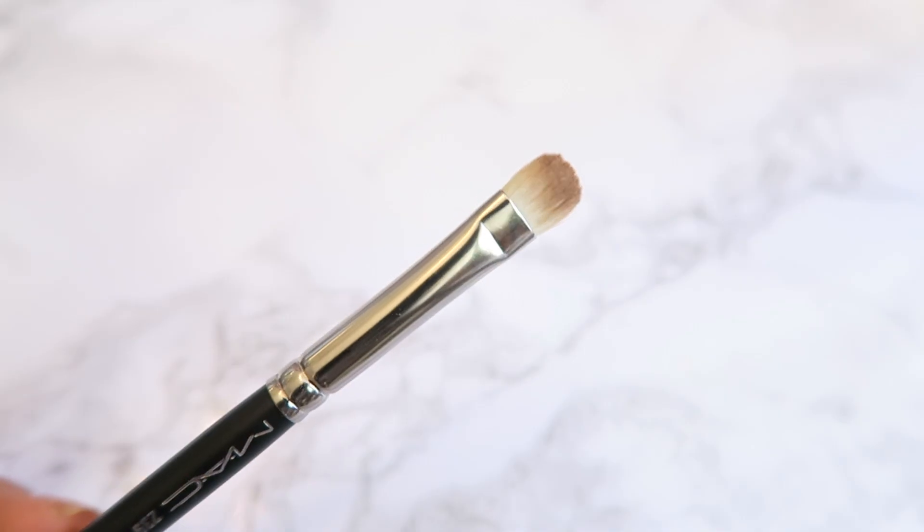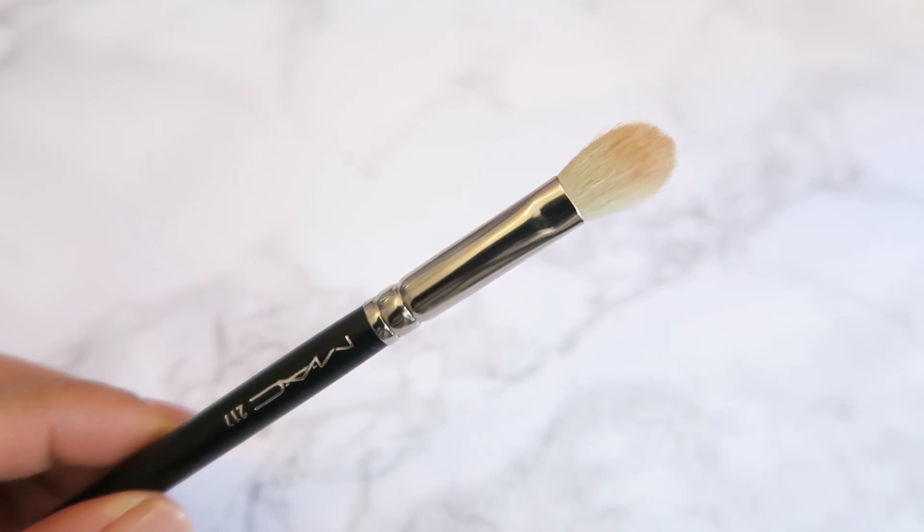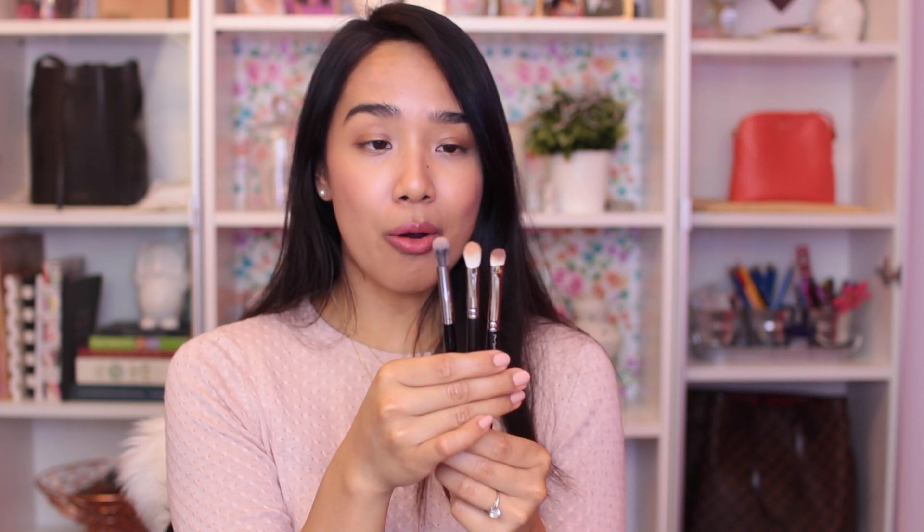Moving on to a few MAC things I picked up — I got two MAC brushes because I didn't have any. I got the 239 brush, which they call the shader brush — it's a flat, dense brush that's great for packing on color on the lid. And then I got the infamous 217 brush, which I think they call the blending brush — it's really great for putting on color and blending things out. Using just these three brushes, I've been able to do pretty much any makeup look with any neutral shadow I own.